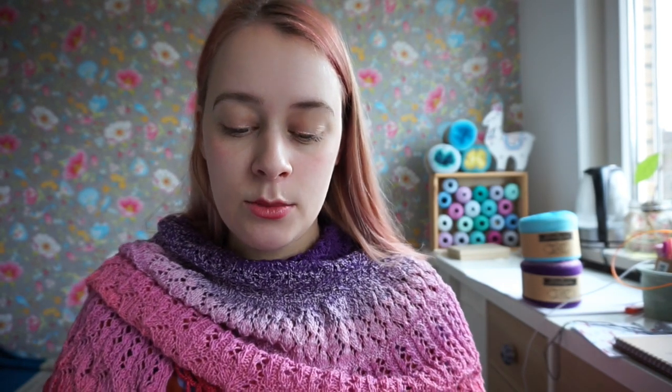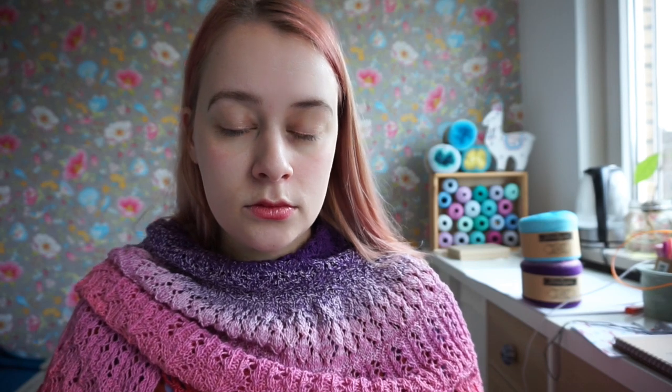In other places in my swatch I measured 26 stitches per 10 centimeters, so it varies a little even within one swatch. Try to measure your gauge at different spots and then take the middle number.